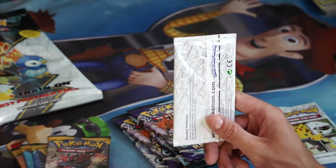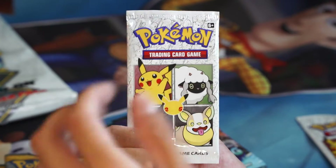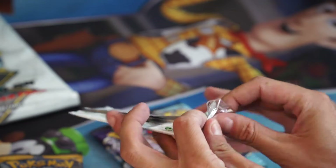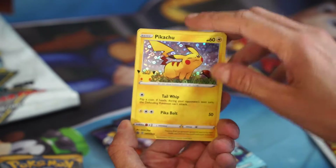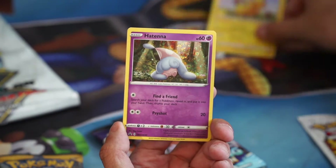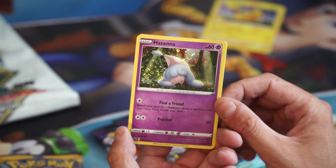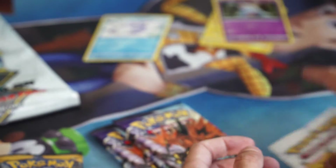We'll open the General Mills packs first. We're looking for that Rabidash — the secret Rabidash in the set. We got a Pikachu, Sword and Shield promo number 39, which we get in every pack. But we did get a holo — Hatenna, Sword and Shield number 40, the alternate promo for the General Mills 2021. Sick. And then we got Snom on the back.